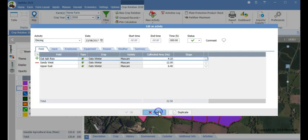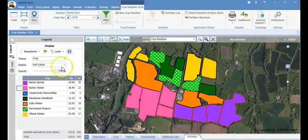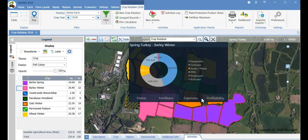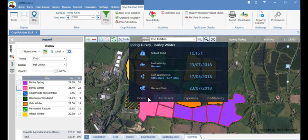If an auditor comes knocking, this might be all that they need. Switch on your field dashboard to see the profitability of that field along with the breakdown of costs for the year to date. This information is invaluable for decision making throughout the year and just what you need if you are interested in farm benchmarking. You can also quickly see how much N, P and K you have applied along with a summary of the latest activity and application.